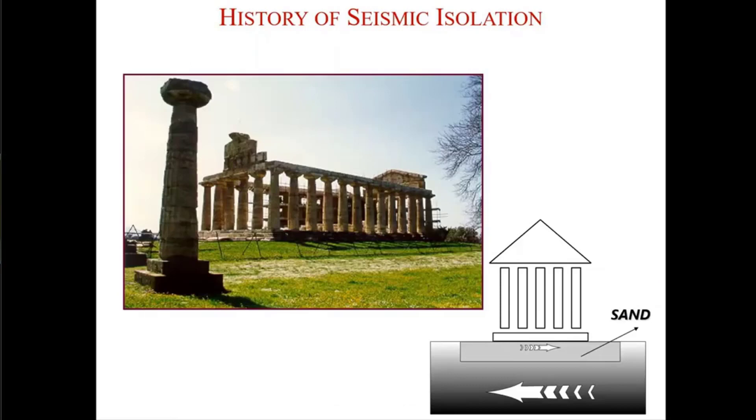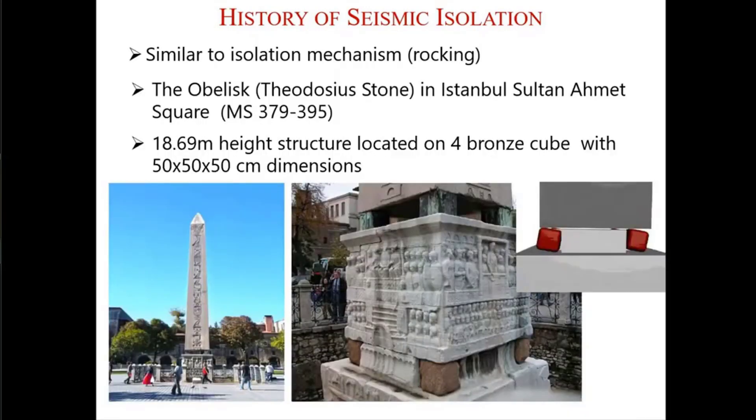Another example might be the Greek temples. You can see Greek temples standing like that — they are very vulnerable structures. They are constructed on stiff soil with a sand layer on top. So during an earthquake, the temples move on the sand layer and they do not get harmed, or at least they get less damage than a conventional design.